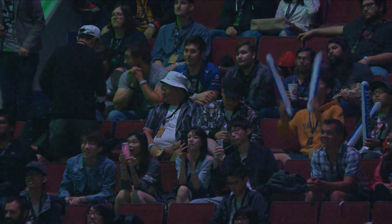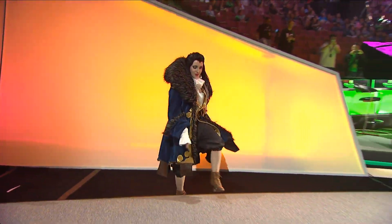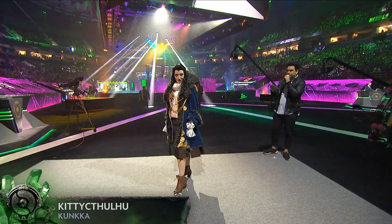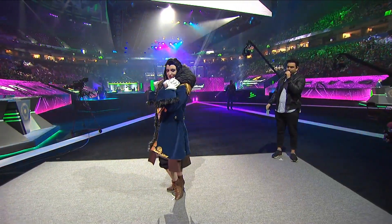Up next, it's Kitty Cthulhu. All the embroidery was created freehand, and the judges appreciated the excellent choice of fabrics.